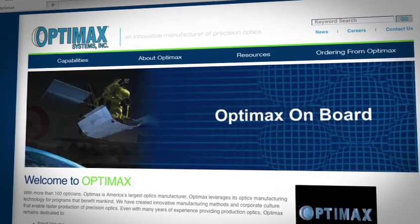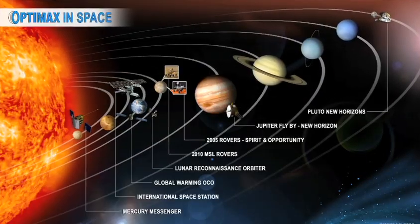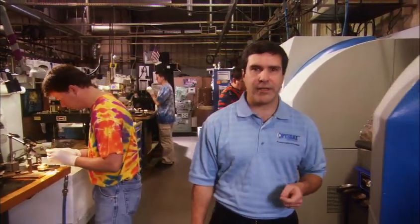We're leveraging our optics manufacturing know-how for programs that benefit mankind, like space exploration and the life sciences. Our opticians are dedicated to small-volume, high-quality, quick delivery. And when needed, we can make prototype optics in one week.